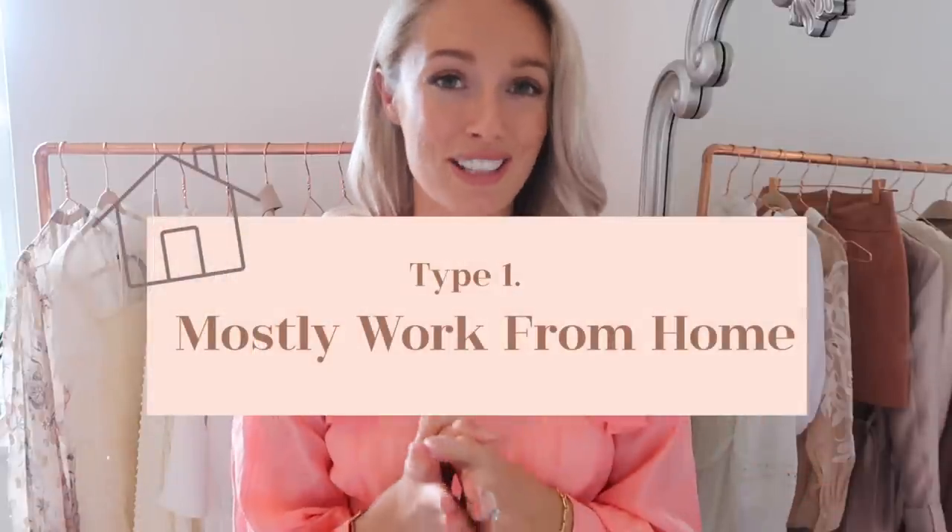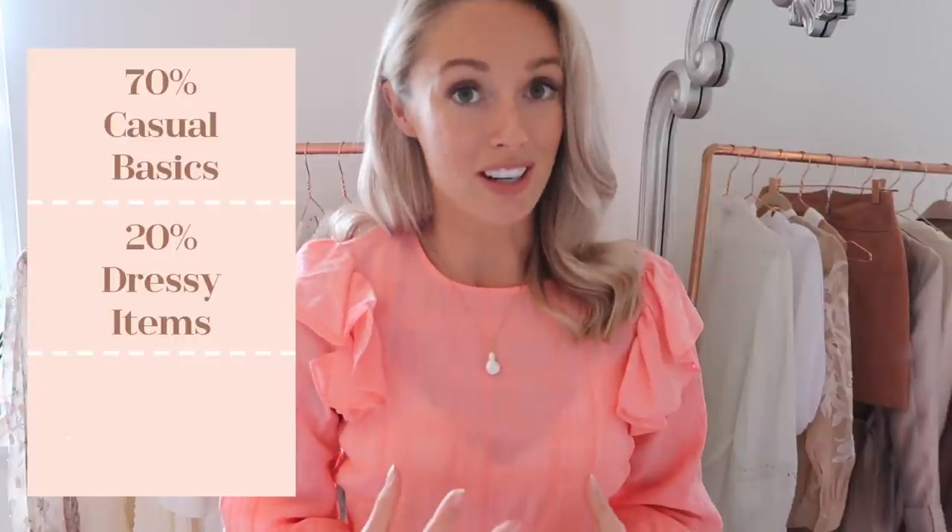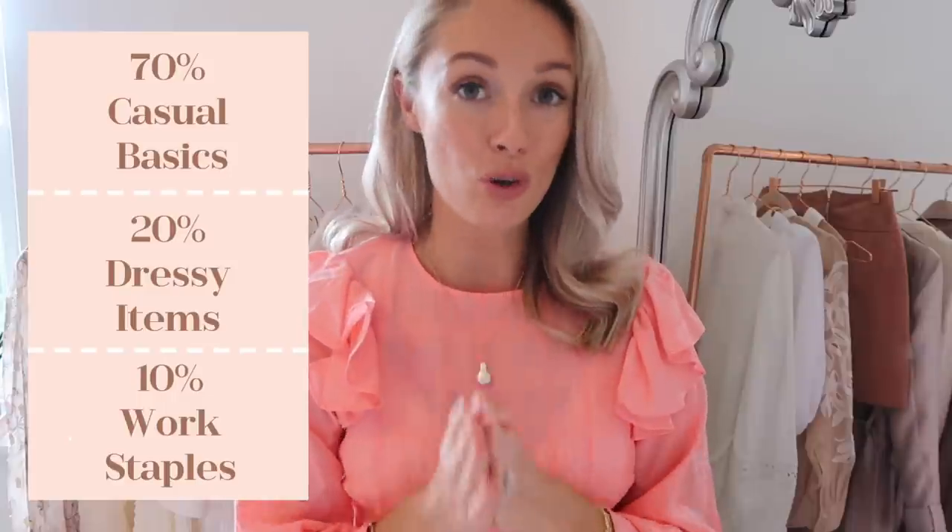For each of these lifestyle types I'm going to come up with a ratio as to what your wardrobe should consist of. Let's start with those of us that spend a lot of time working from home, because currently most of us are working from home. The ratio I would recommend is 70% of your wardrobe being casual basics — things that you feel comfortable wearing around the house. 20% should be slightly more dressy items for meetings or going out for lunch with friends, and just 10% can be work staples.